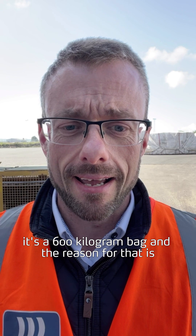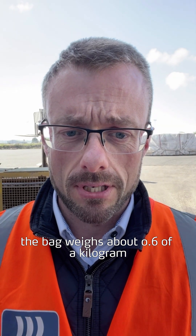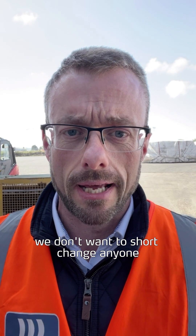It's a 600 kilogram bag, and the reason it comes in at 602 is the bag itself weighs about 0.6 of a kilogram. I'd rather put a wee bit extra in to make sure every bag is full — I don't want to short-change anybody.